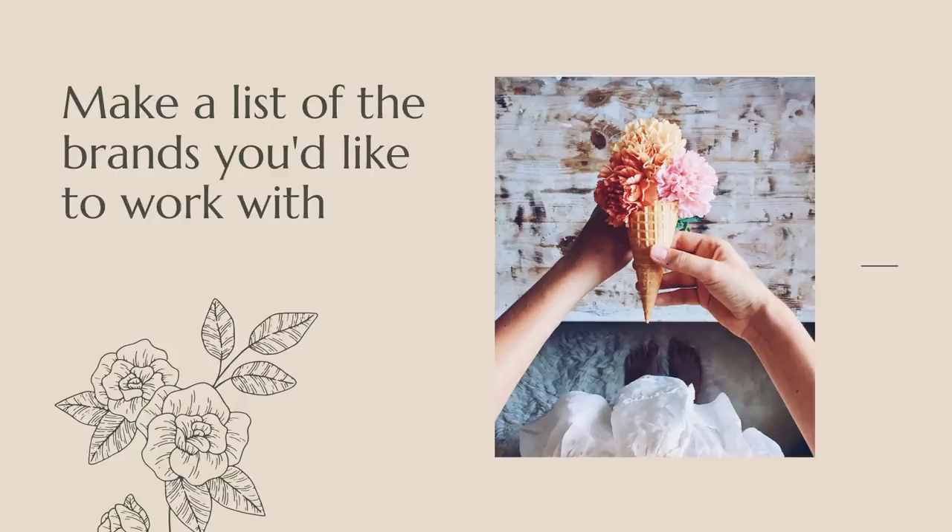This slides into the next tip: make a list of the brands you'd like to work with. For the longest time I was very vague and not specific at all about what brands I'd like to work with. It took me a long time to find my niche. My niche is not really one single thing — photography and creative self-portrait is sort of what I do, and that can encompass a lot of different things. But I would have hoped I'd sat down earlier and made a list of the brands I'd like to work with.